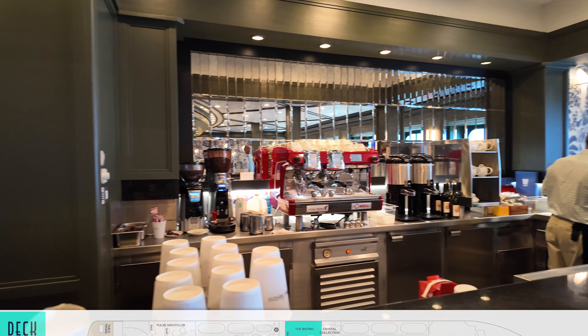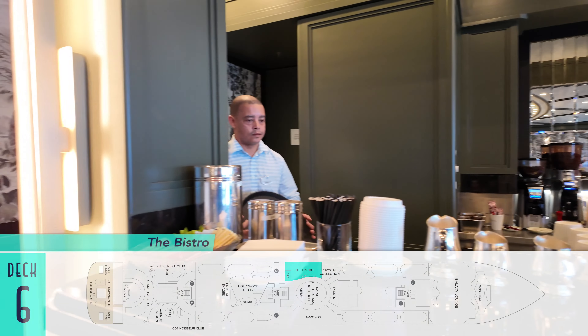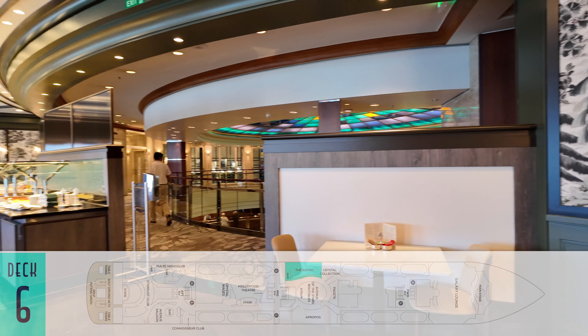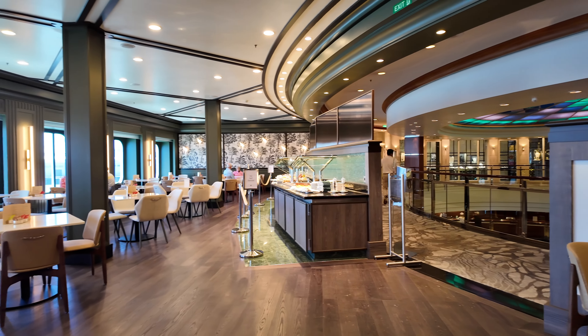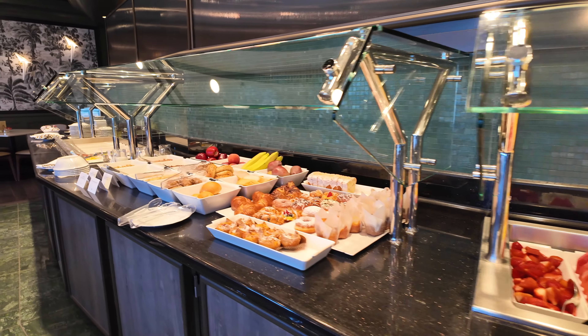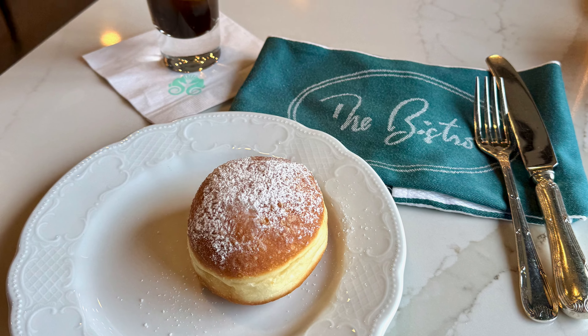Meanwhile, another classic carryover from the line's earliest days is the Bistro, but this time with a rejuvenated aesthetic such as neat new black and white wallpaper and handsome olive trim color. Guests will still find an array of free pastries and snacks throughout the day, as well as gourmet hot and iced coffees, teas, and hot chocolates for all kinds of pick-me-ups.